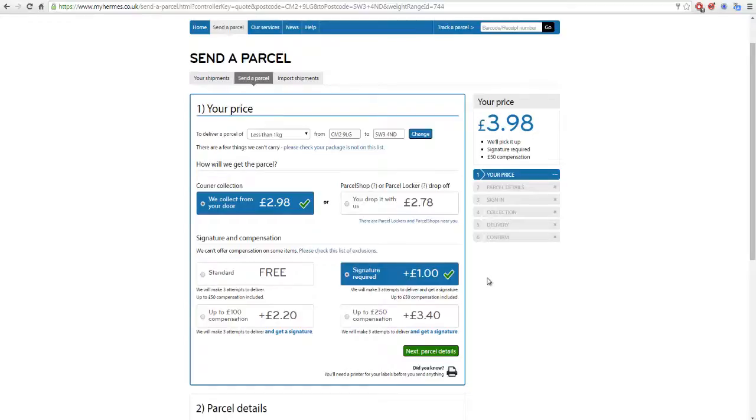The signature option adds a pound, but I find that's a bit more confirmation that the item has been successfully delivered. If anything ever goes wrong and the customer claims they never received it, you can log into MyHermes and they'll tell you exactly who signed for it — by name and by time — which is fantastic. eBay loves that because you can prove exactly the tracking and who signed for it. For that extra pound, it just gives you a bit of security.